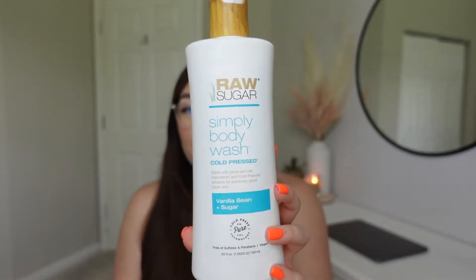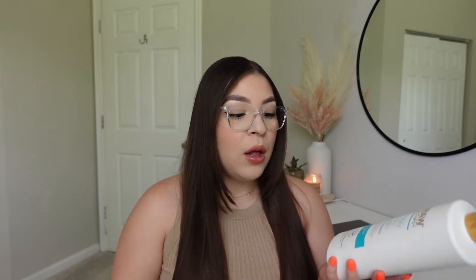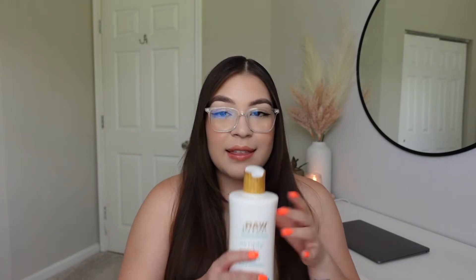Let's start with the body section. I've been on a cocoa butter vanilla scent kick lately, as you're going to see with these products. Starting with body wash — this is the Raw Sugar Simply Body Wash, cold pressed, made with plant-derived ingredients and cold-pressed extracts for clean skin. It's in the vanilla bean and sugar scent and it is vegan. I love that vanilla scent; it gives me a cocoa smell as well and it leaves your skin feeling super smooth and you smell great afterwards.